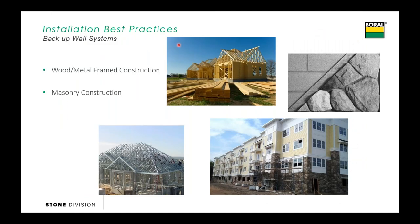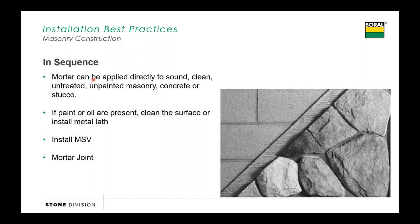We'll start with masonry first. We'll define masonry as a CMU, poured wall, tilt-up wall, any type of masonry backup system. You can apply a manufactured stone directly to it as long as there's nothing there that would inhibit the bond of that mortar to the masonry surface. Things that could inhibit the bond are dirt and dust that have splashed up, paint, sealers, form releases—any of those types of things would be a bond break.